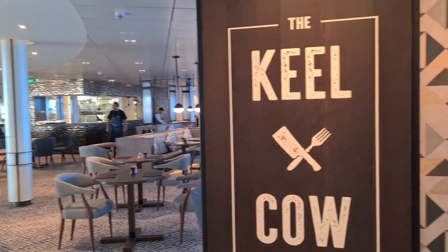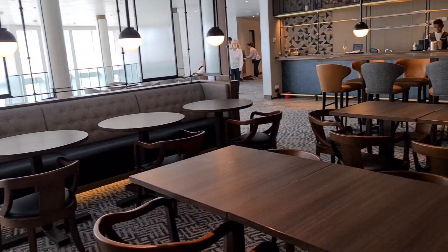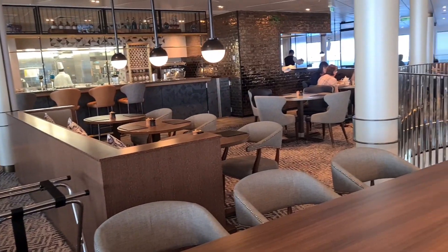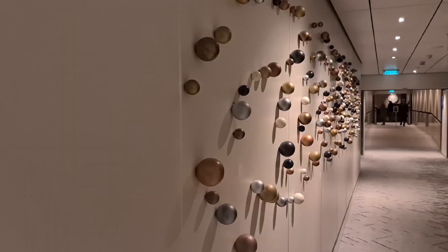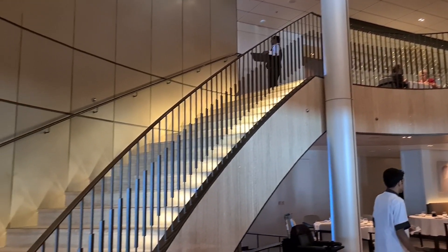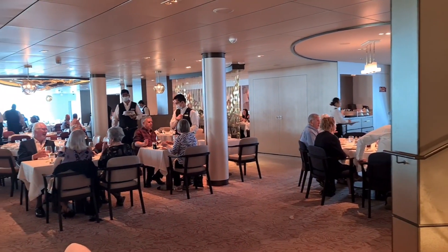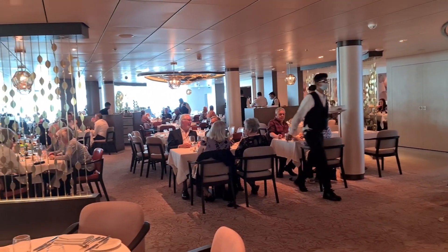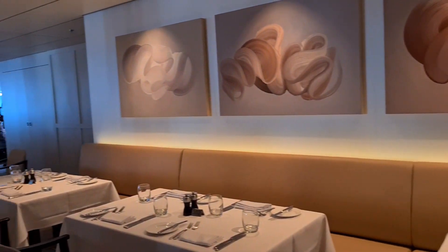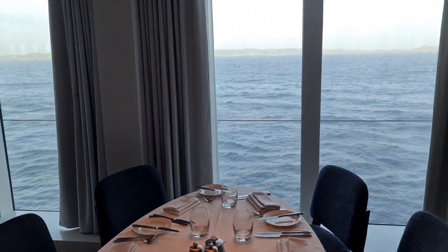On deck eight, with great views over the atrium and out to sea, is the Keelan Cow — one of the restaurants with an extra charge. But there are plenty of included restaurants if you didn't want to pay. Here is one of them: Pearl, one of the four main dining rooms on Iona, included in your cruise fare, at the back of deck six. It's a really big restaurant with plenty of seating, and if you can get a window view, it's amazing to just watch the world go by while enjoying a lovely meal, whether with friends or sharing a table.